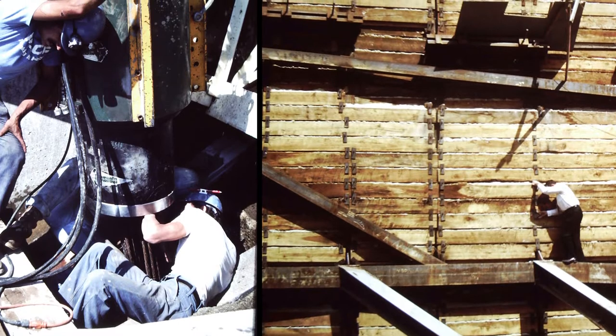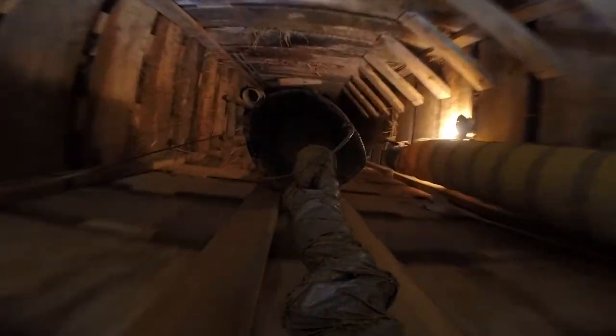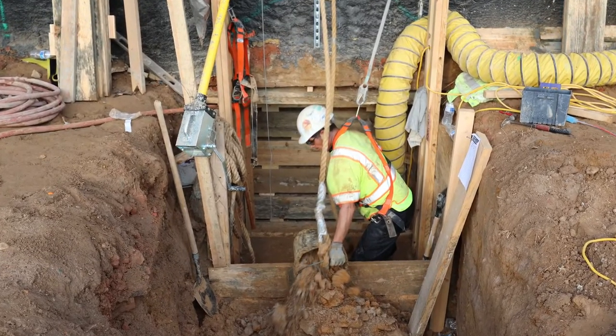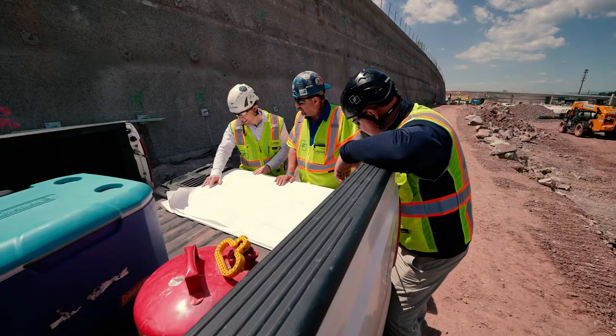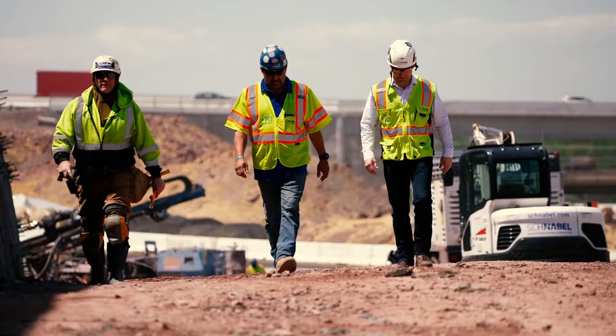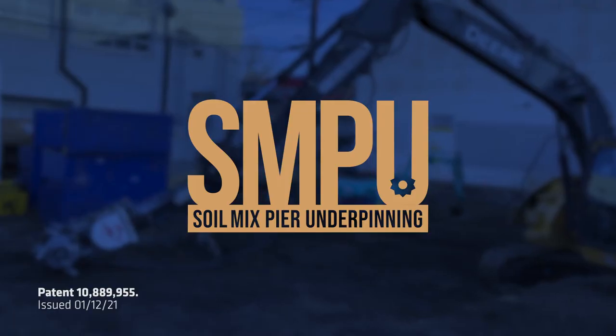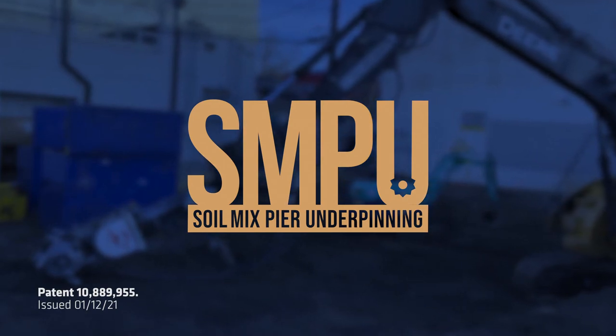The construction industry has evolved over the years — hazards that were common 50 years ago are not even considered by today's tradesmen. Like the rest of the construction industry, underpinning of existing buildings has also evolved. The safety considerations that have to go into properly training, planning, and executing a successful hand-dug underpinning job are very cumbersome and at times overwhelming. That is why Schnabel has successfully figured out a way to engineer the hazards out of underpinning. This new technology, called soil mix pier underpinning, has revolutionized the way we think about this once hazardous operation.